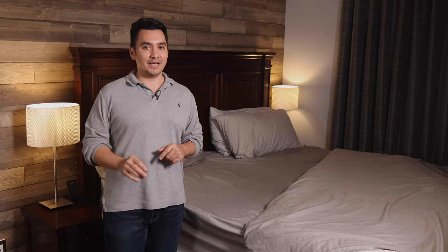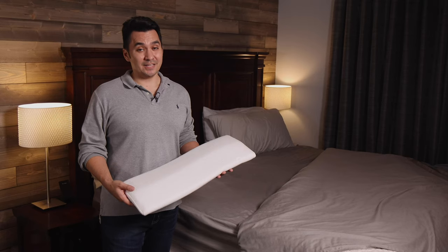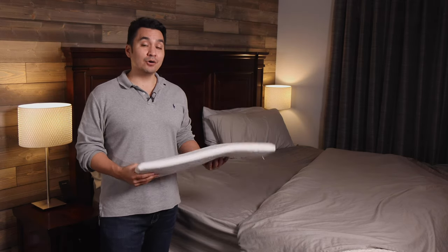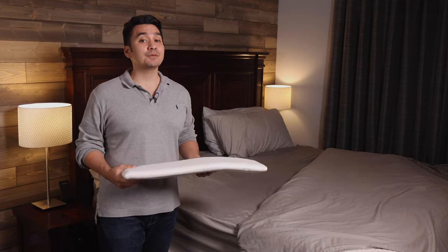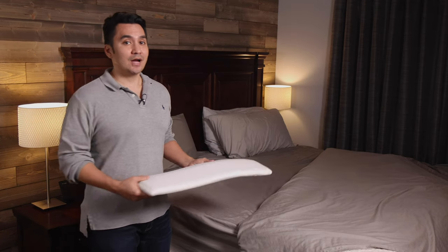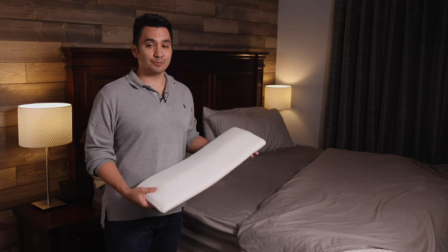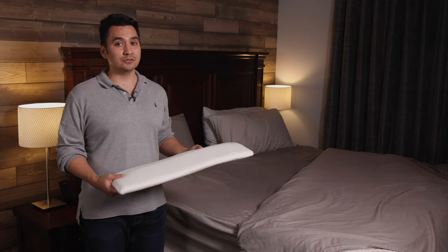Make sure you watch to the end so you don't miss any tips. The first thing I did was buy one of these lumbar support pillows. Yes, I bought it with my own money and this video is not sponsored in any way. So after researching, I chose this cooling lumbar support pillow made by Pandas Pillows.